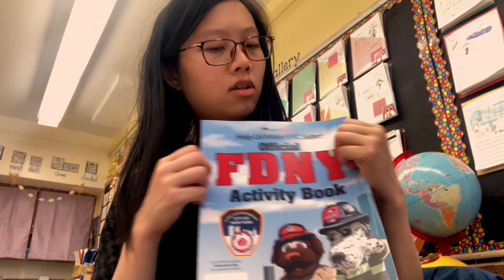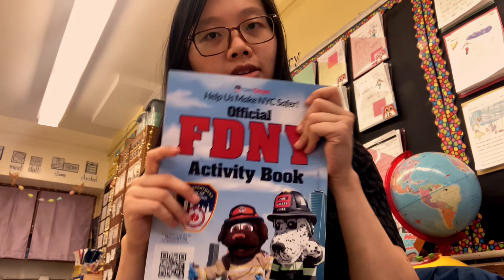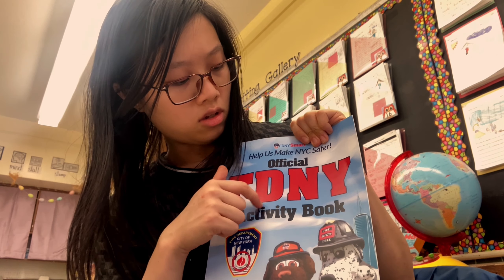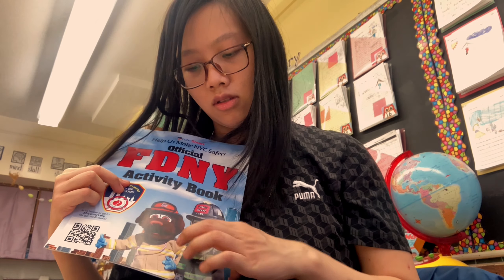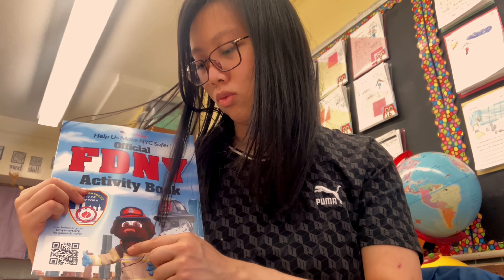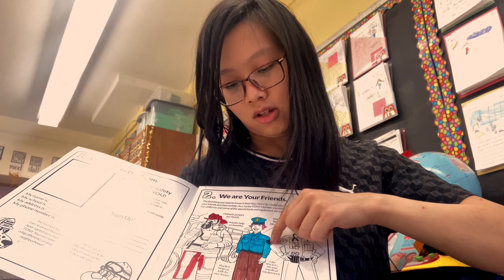So here we have a book with it. What do you think it's about? Which is very crucial for our everyday living. And here it says official FDNY activity book. Number 50 is two mascots — both Dalmatian and I'm not sure what breed you are. Someone already has colored in some parts of it, but it's not fully colored.